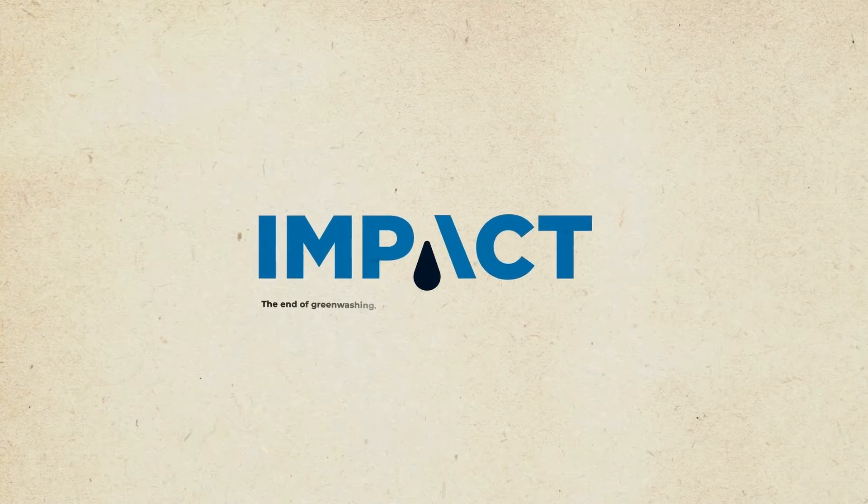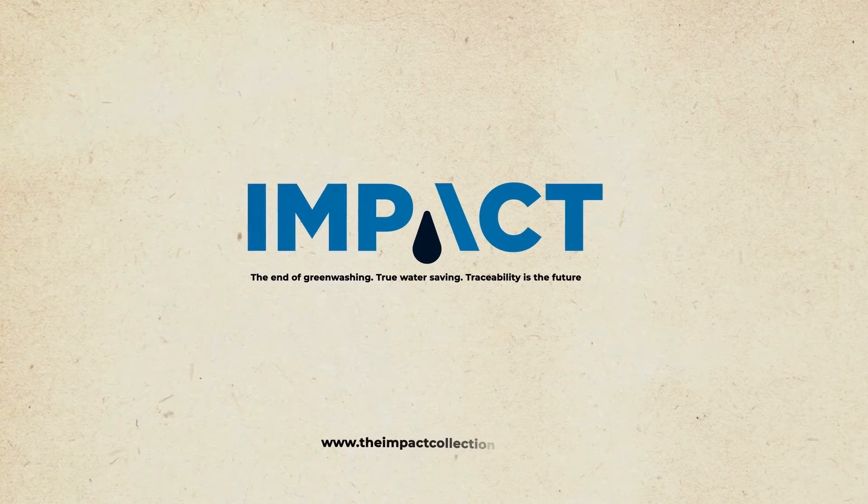TheImpactCollection.org — now available at your promotional distributor.